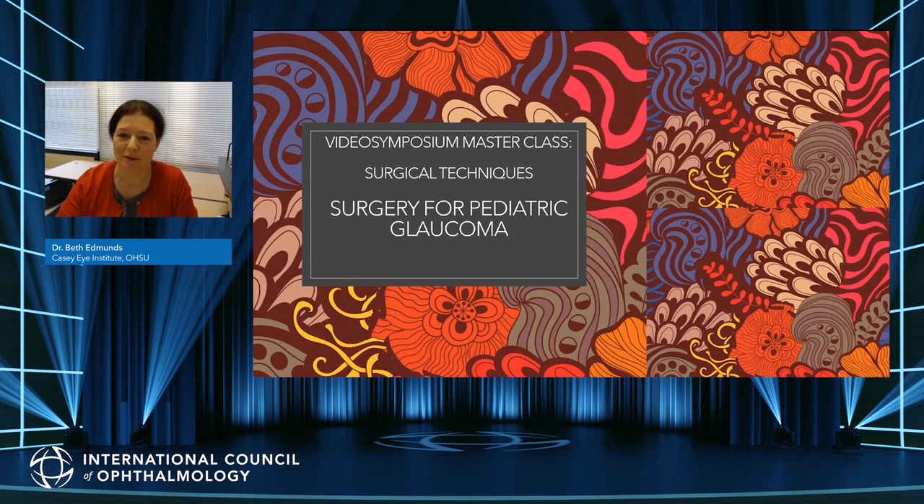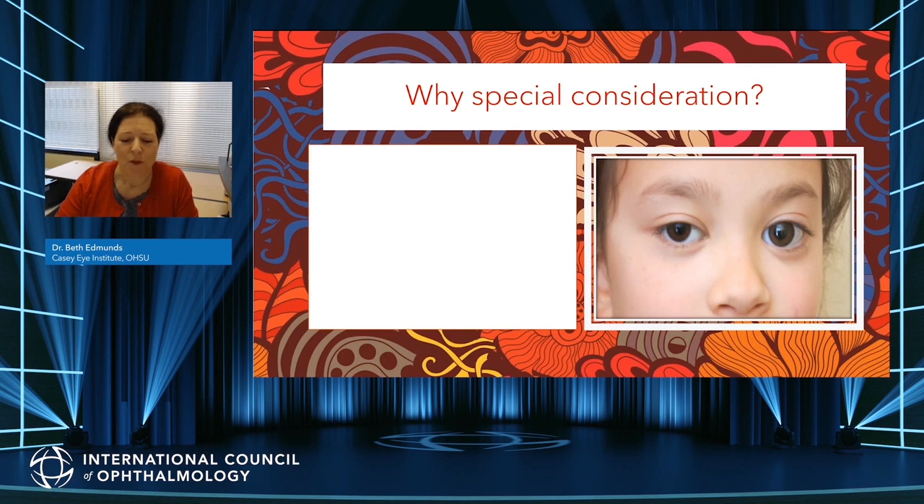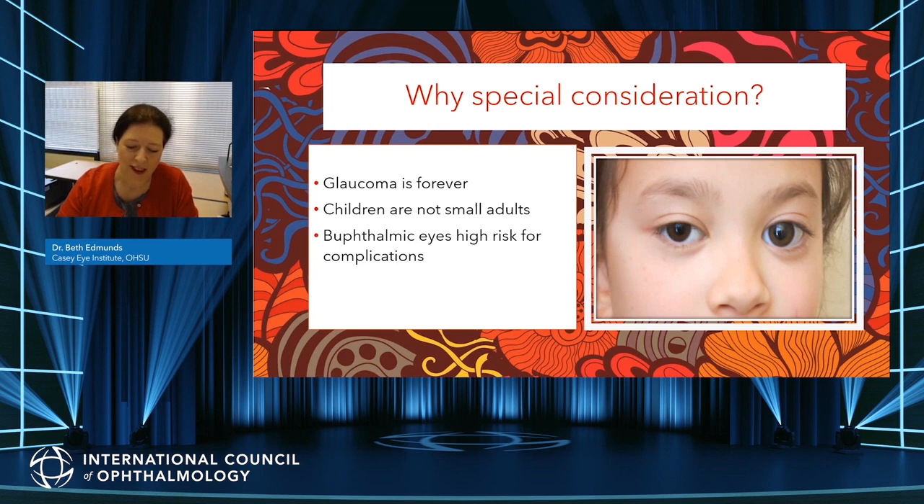Hello, my name is Beth Edmonds and I've been asked to give a video symposium masterclass specifically looking at surgery for paediatric glaucoma. I have no conflicts of interest. Why in this section would there be a separate part for surgery in children? Firstly, children with glaucoma grow into adults with eyes that show the effects of childhood glaucoma — you will meet buphthalmic eyes and eyes that have undergone previous surgeries. Secondly, children are not simply small adults, so assuming adult surgical approaches are as safe can lead to unanticipated difficulties. Childhood onset glaucoma results in buphthalmus, sometimes coexisting with other pathologies and effects of previous surgeries, putting these eyes at high risk of surgical complications.